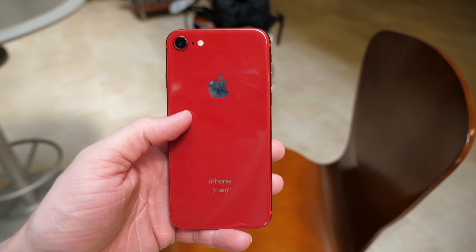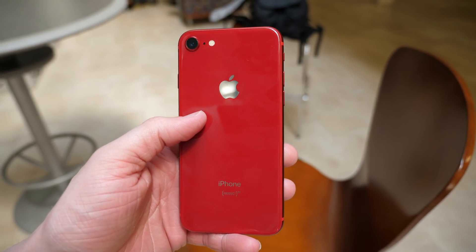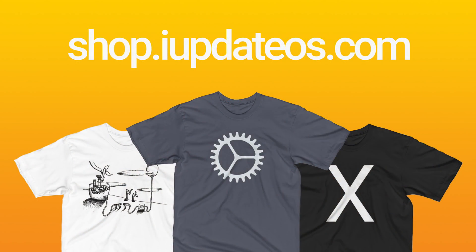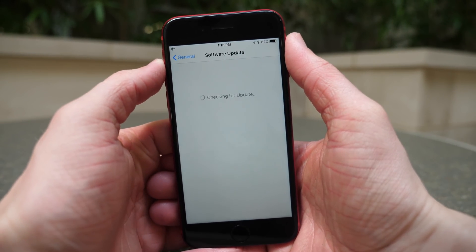So if you enjoyed watching or you learned something new, make sure to drop a like down below, and if you liked what you saw make sure you hit subscribe so you don't miss out on any future videos. If you want to help support the channel you can head over to shop.iupdateOS.com — that would be incredible. For now I've been Sam, I hope all of you are doing great, and I'll talk to you in my next video.